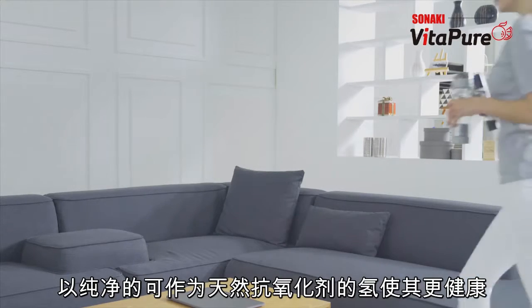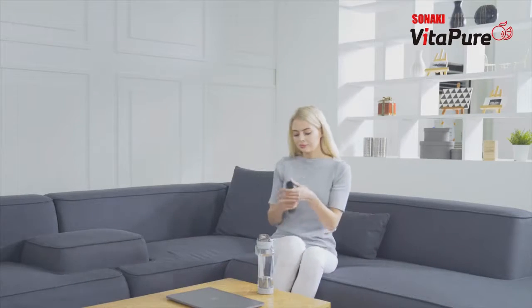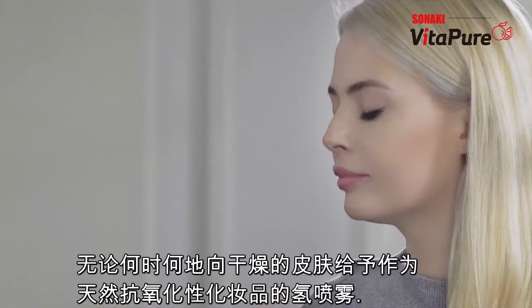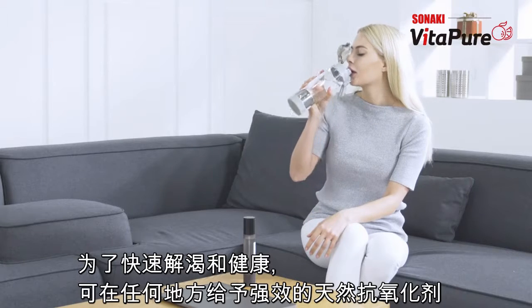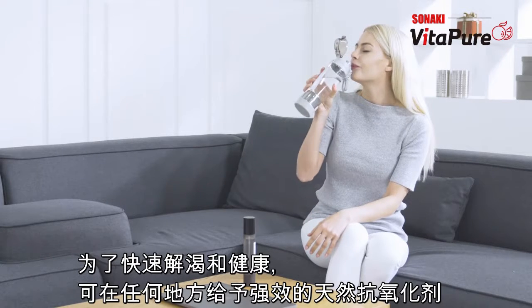We add convenience for health in everyday life. Natural cosmetics made of good water — hydrogen mist. Natural health food made from good water — hydrogen reduced water. Sonaki always keeps you healthy.